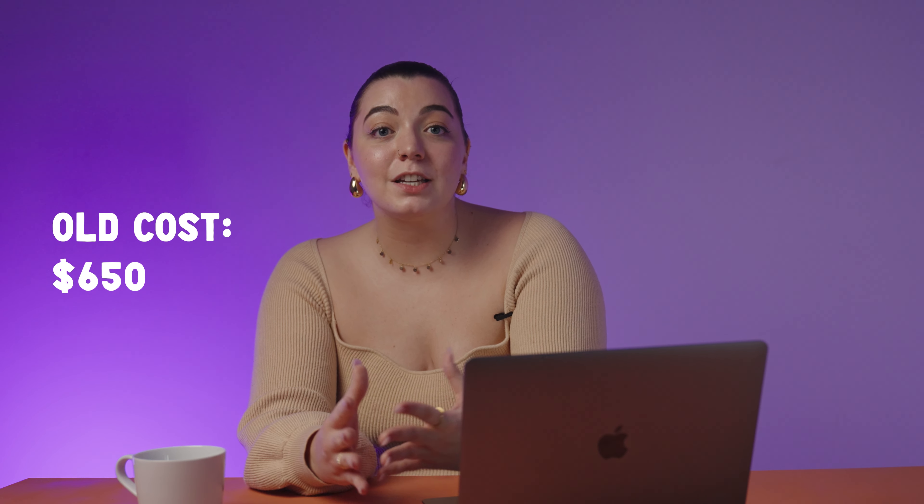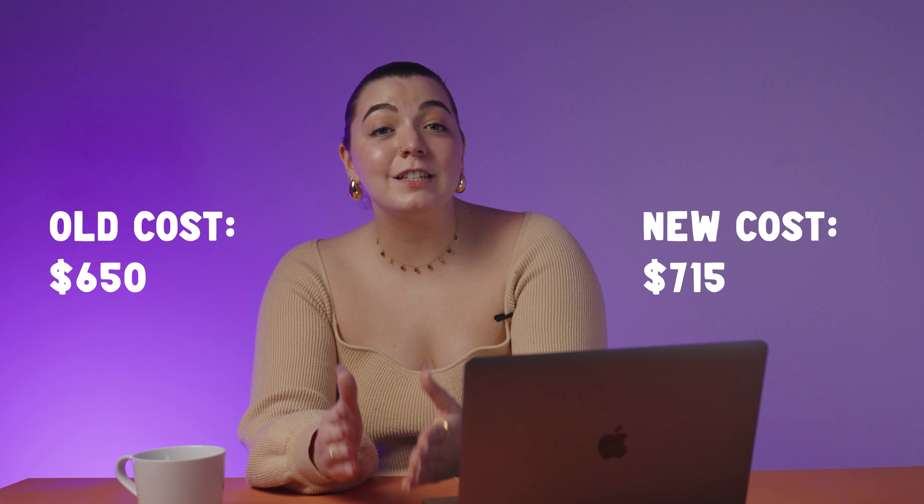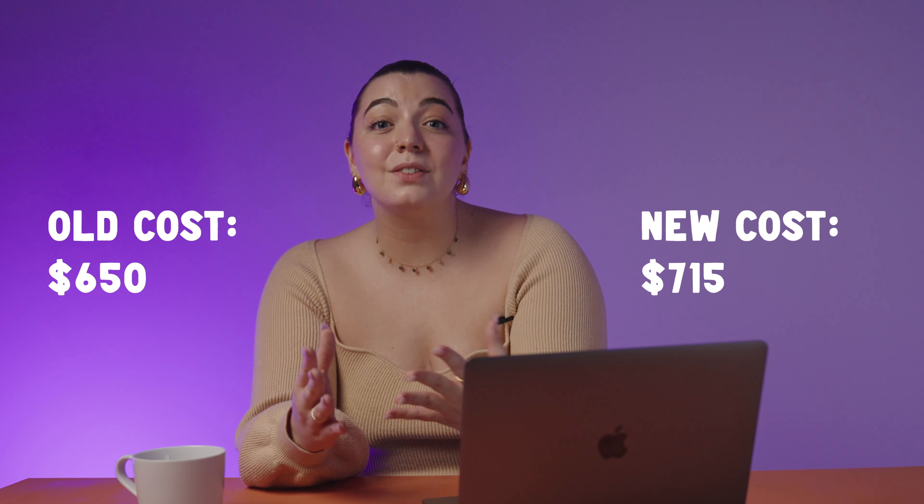Next, let's talk about the increase in visa application costs. This next update may not necessarily affect you if you're an international student who's already based here in Australia, but it will affect you if you're still considering studying in Australia and have yet to apply for your student visa. Earlier this year, the federal government announced that the visa application costs, also known as VACs, for several visa subclasses would be increasing as of July 1st, 2023. One of the visas on the list was the student subclass 500 visa. Previously, applicants were required to pay $650 Australian dollars to lodge their student visa applications; however, the fee will now sit at $715 Australian dollars, representing an increase of $65.